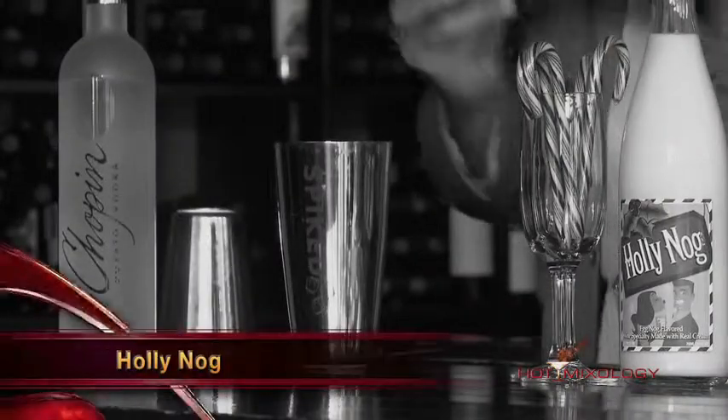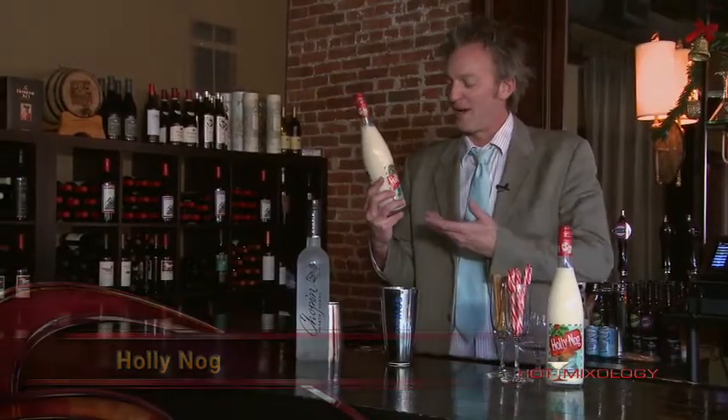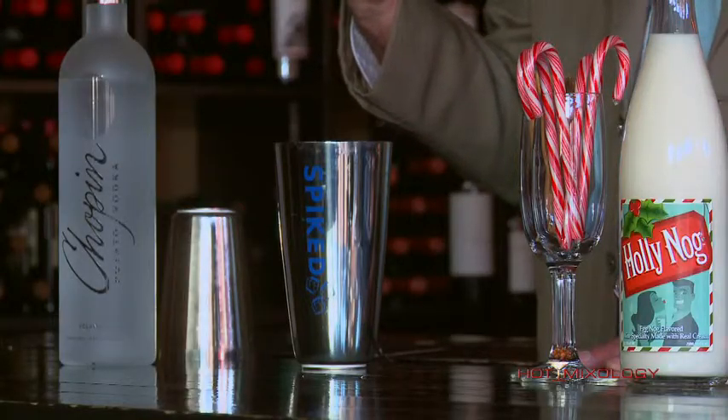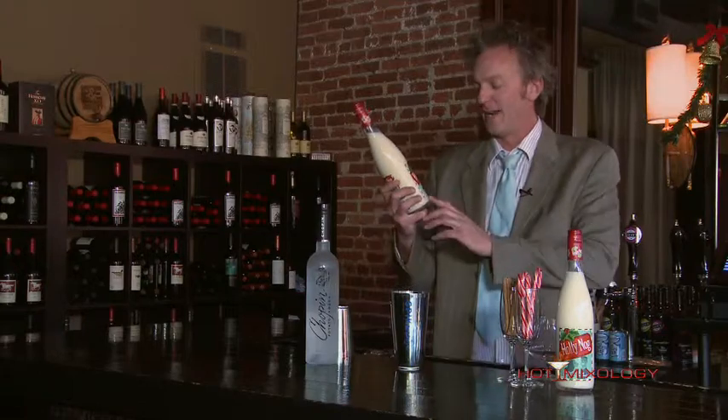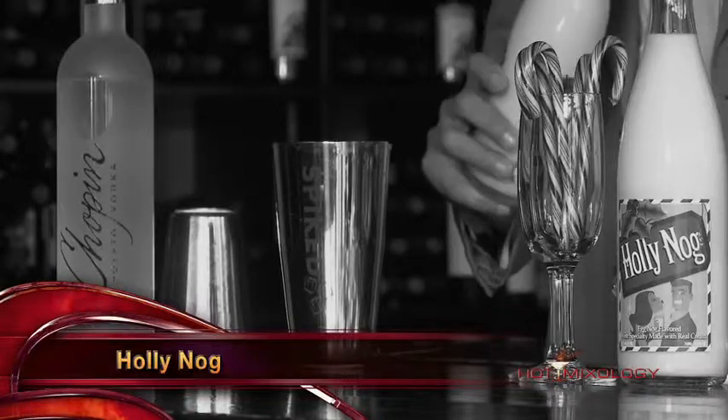And we're gonna add the Holly Nug. This is a friend of mine, Tom Moss, that makes this great product. Holly Nug eggnog flavored wine, specially made with real cream. It has the alcohol right in it — 14% alcohol — and true flavors of that eggnog you get with the Holly Nug.